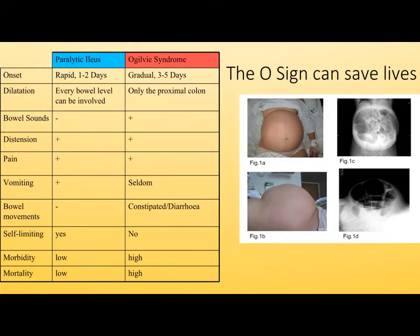Ogilvy syndrome is a pseudo-mechanical large bowel obstruction seen after cesarean sections. It is the dramatic O-shape ballooning of the abdominal wall that sets it apart from the typical paralytic ileus. It is the delay in the diagnosis and the indecisiveness of intervention that results in high rates of mortality.